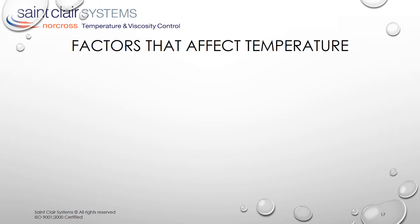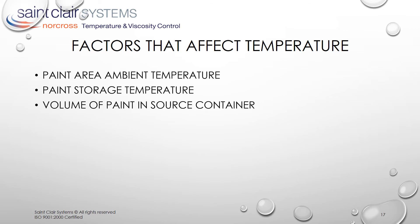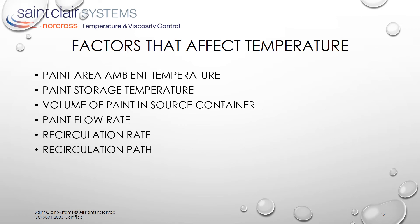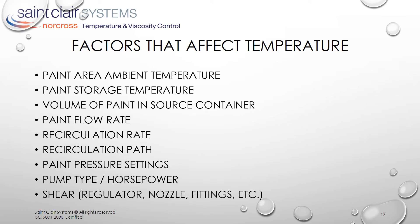The factors that affect paint temperature include the area ambient temperature and the temperature at which the paint is stored, the volume of paint in the source container, and the flow rate at which the paint is being recirculated — not to mention the path through which it is being recirculated, and the pressure required to get it through that path, which determines the pump type and horsepower. And then there is the effect of shear in the system due to regulators, nozzles, fittings, etc. These factors account for the differences in the rate of temperature change and often result in an increase over ambient. Shear is important because friction and shear equal heat, and this is the reason that simply controlling ambient temperature is usually not effective.